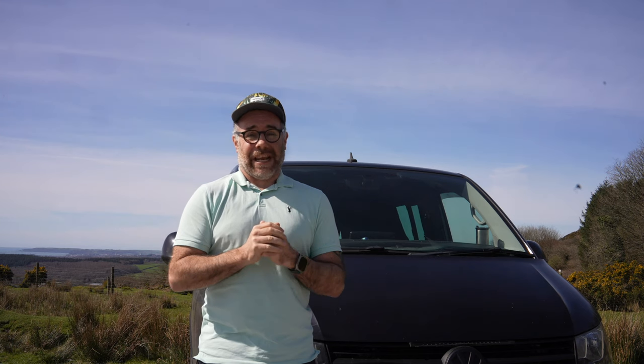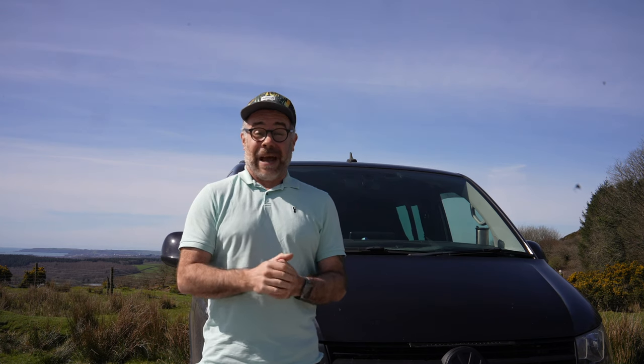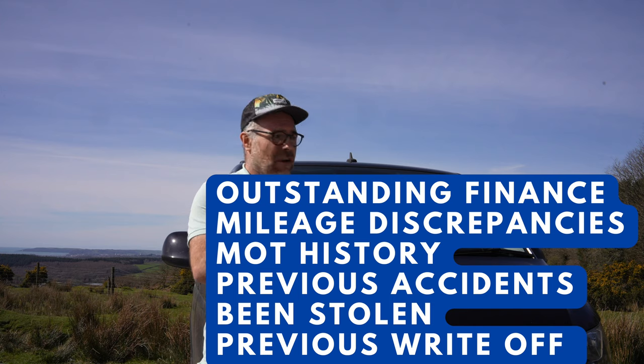Make sure you know exactly what you're buying and the full history of the vehicle. There are lots of websites you can use to check whether it's been involved in an accident or has outstanding finance — use these to build a picture of the van's past and identify any red flags before handing over your hard-earned money.